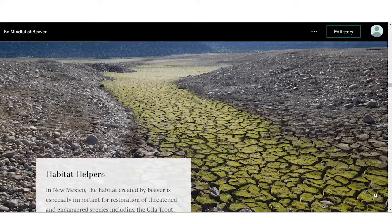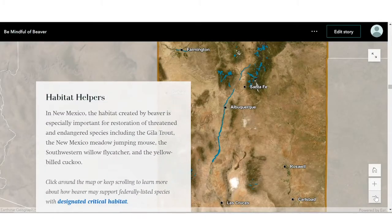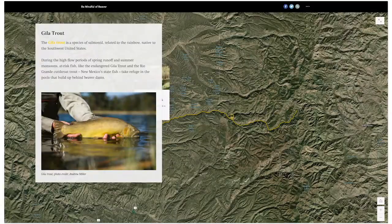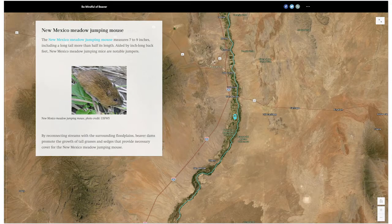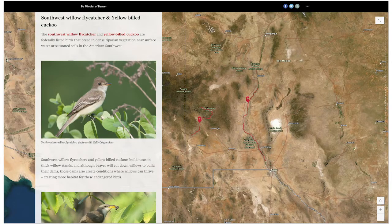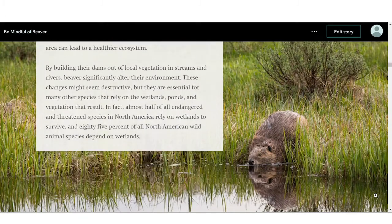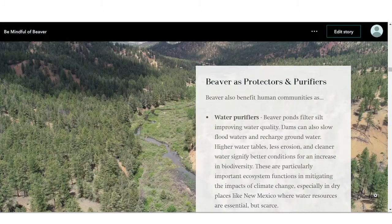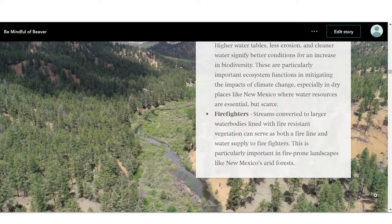In New Mexico, the habitat created by beaver is especially important for restoration of threatened and endangered species, including the Gila trout, the New Mexico meadow jumping mouse, the Southwest willow flycatcher, and the yellow-billed cuckoo. Beaver ponds also serve to improve the quality of water, slow flooding, and halt the spread of wildfires in fire-prone landscapes like New Mexico's arid forests.